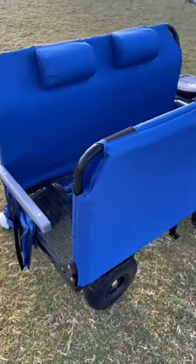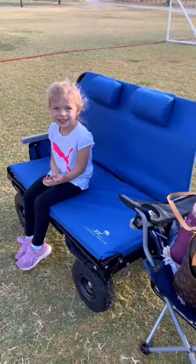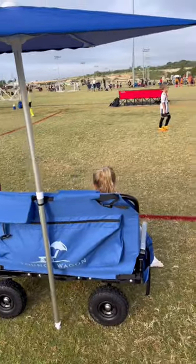This is an Amazon find that you need. This is the lounge wagon — it is a wagon that also turns into a bench. It includes an umbrella too.